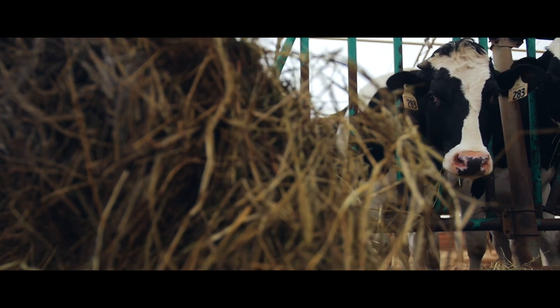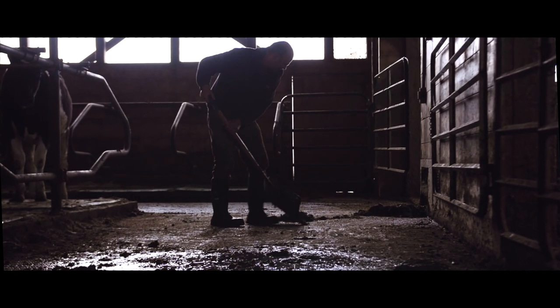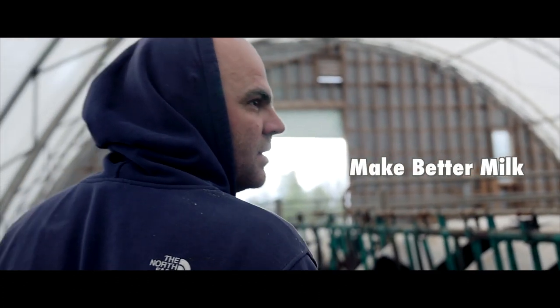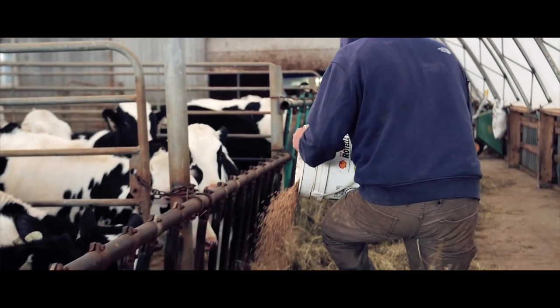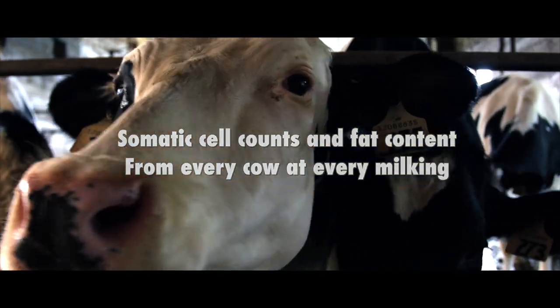Milk is 10% of the world's protein and dairy farmers are critical to our global food system. SomaDetect is a new type of sensor, providing farmers with the information they need to produce the best possible milk. We measure the two most critical indicators of dairy quality and herd health, from every cow at every milking. This is the future of dairy.